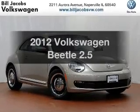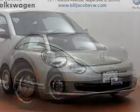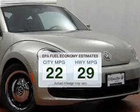Presenting the 2012 Volkswagen Beetle. If you're looking for an automobile with great attributes, look no further. Save your money and make fewer trips to the gas station to fill your gas tank when driving this fuel-efficient vehicle.